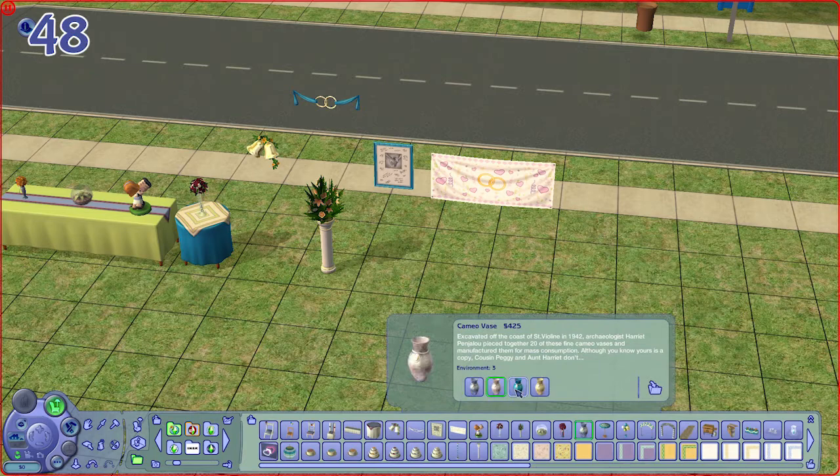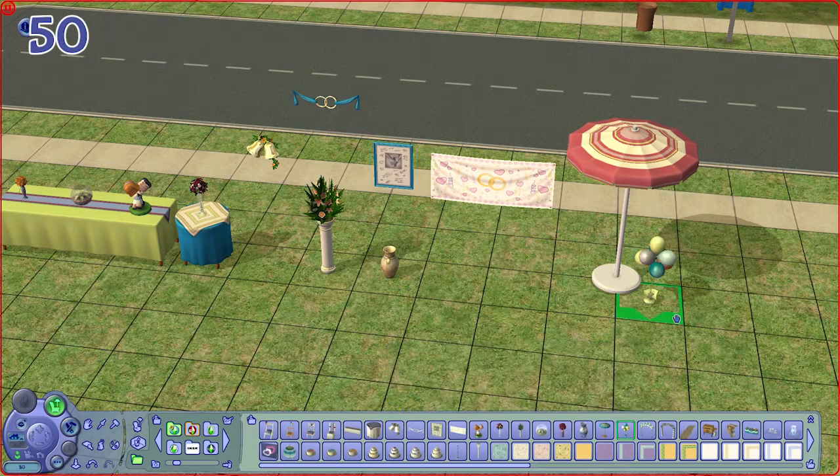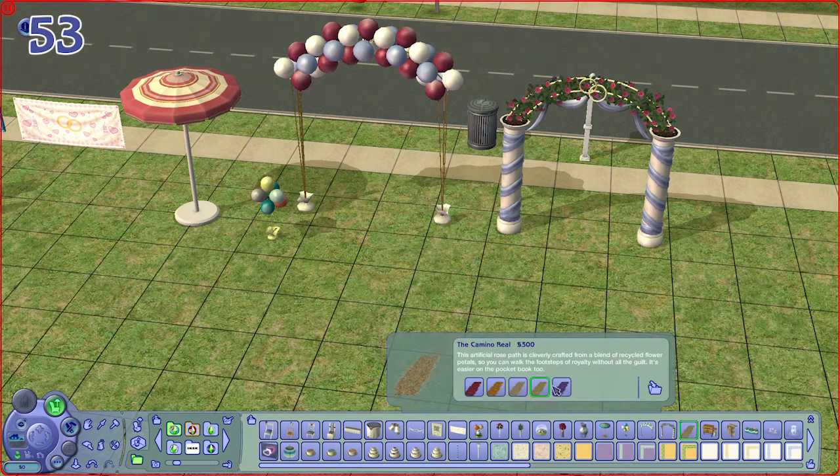We have a patio umbrella which is very fun for your patio, some balloon decor, and a balloon arch — that's fun. And there is also a new wedding arch and flower petals for your floor.